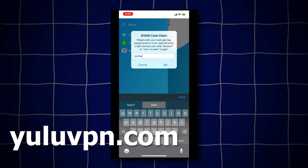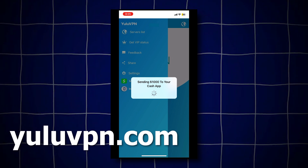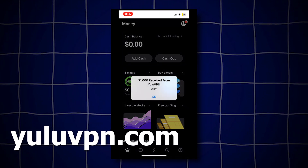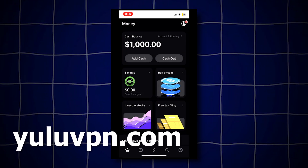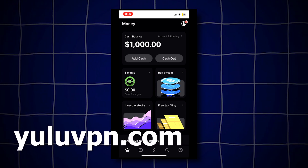So let me try it out right now. I will enter in my Cash App tag and let's see if they will actually send me the money. As you can see, I have typed it in and it says it's sending it. So let's now open Cash App and let's check if we receive the money. And boom, check that out guys — we just received $1,000! That's so insane, as you can see it actually works and Yulu VPN is legit.